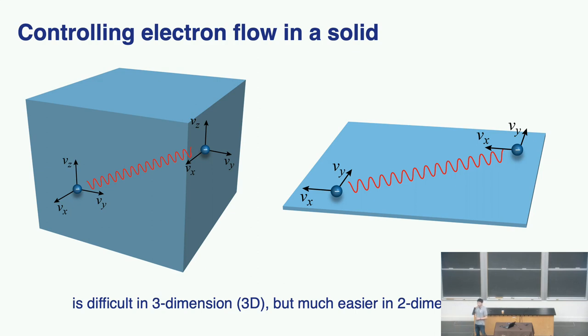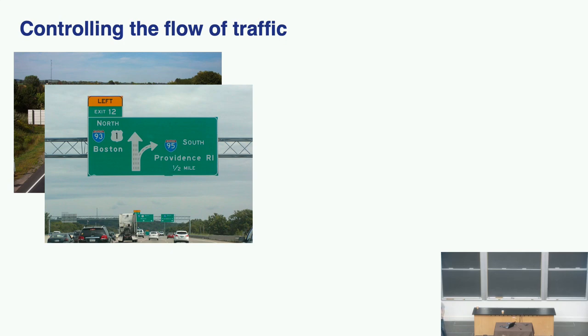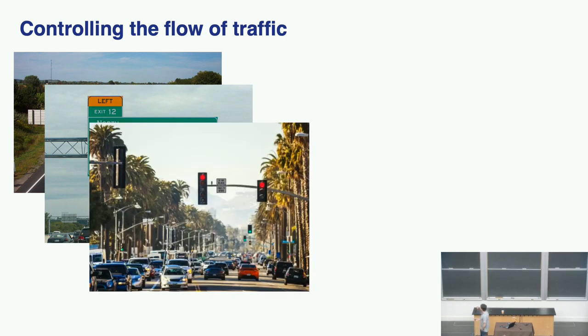To understand this, let me give you a metaphor everybody can relate to. You can think about controlling the flow of traffic. We actually have a real-life system that's two-dimensional — the road. Think of the cars as electrons. It's easy to break it up into lanes and tell electrons to move this way or that way, put up signs telling the right lane to turn right, or even put up traffic lights to tell everybody to stop.